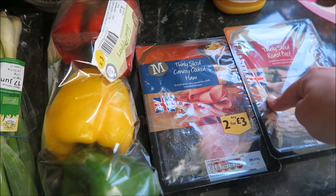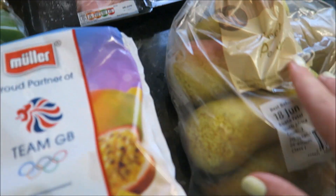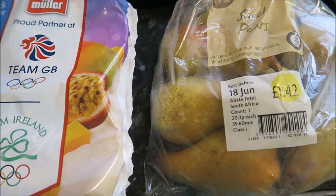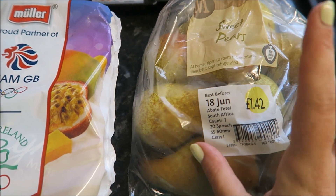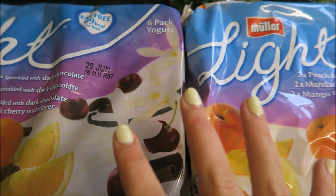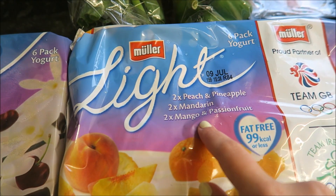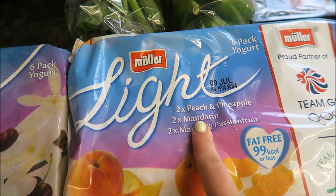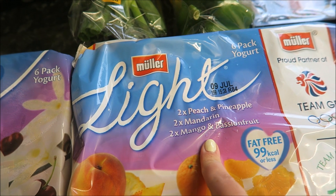I got two for £3 on the meats as normal — my standard carvery ham and roast beef. I got some sweet pears; I really love pears at the minute, going through them like nobody's business. I've already got some from Sainsbury's but I stuck a pack on my order. Lastly, I got my Muller Lights. I'd never tried these ones before and I absolutely love the mandarin — it's got little bits in, really really nice — and I love the mango and passion fruit.